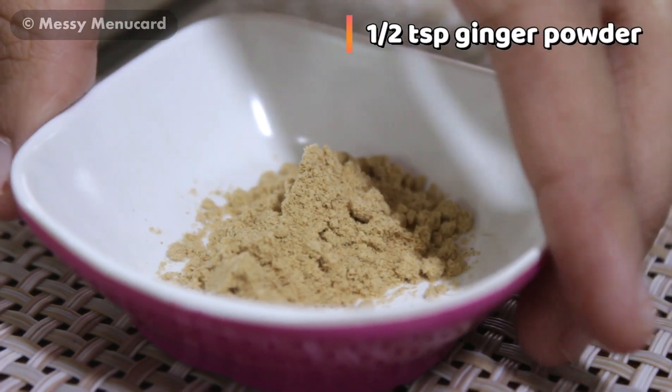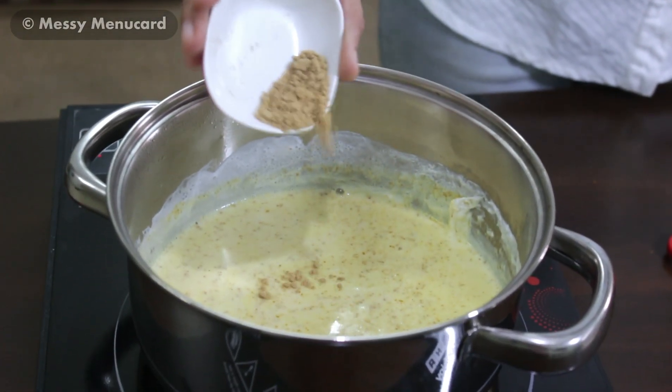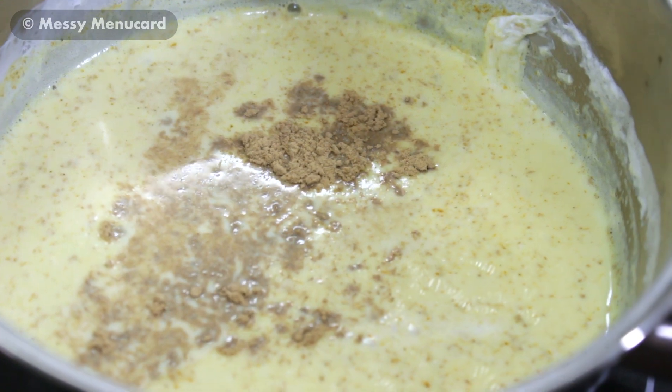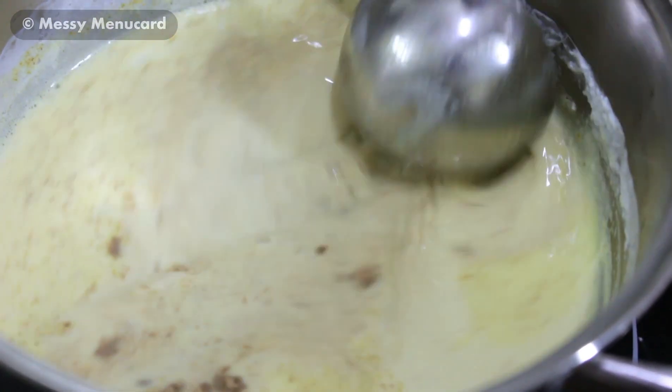Now I am going to add 1 teaspoon of ginger. You can also use fresh ginger instead. Let's mix. Ginger and turmeric have medicinal properties, so this is a very healthy drink.